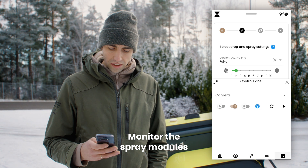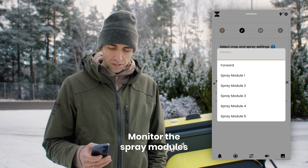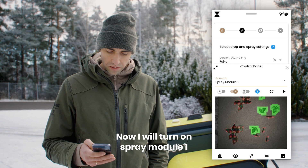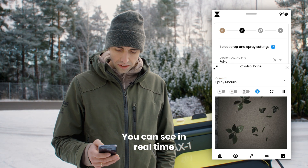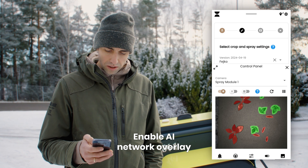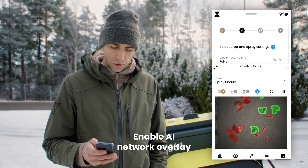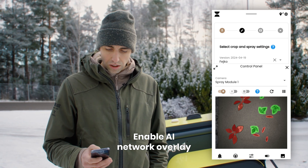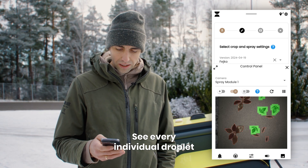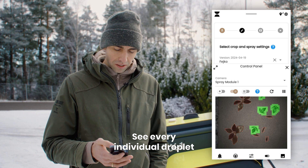Then you can go here and see live footage from every spray module. Now I will turn on spray module one, and you can see in real time the photos taken from the spray module. Enable the overlay to see the output from the AI network, and you can also see where the machine plans to place every individual droplet.